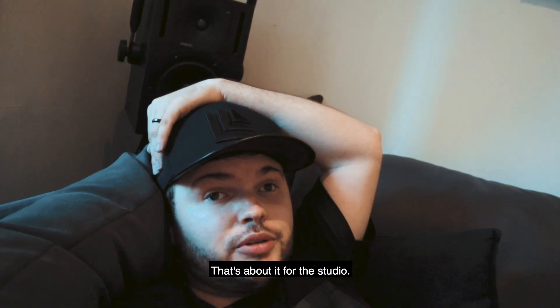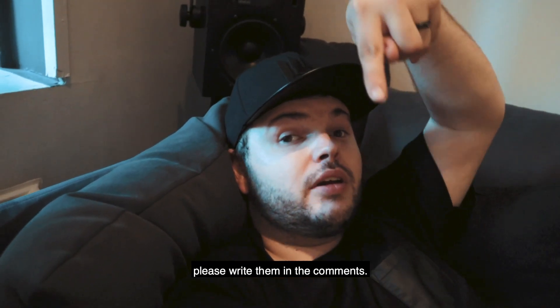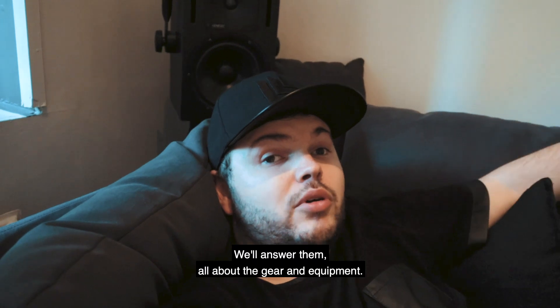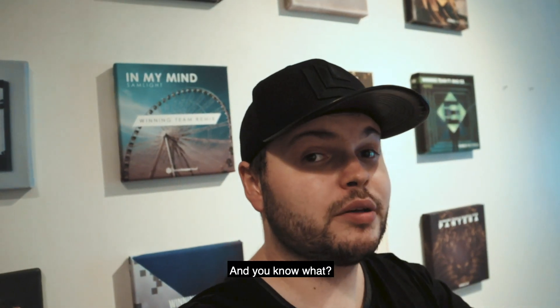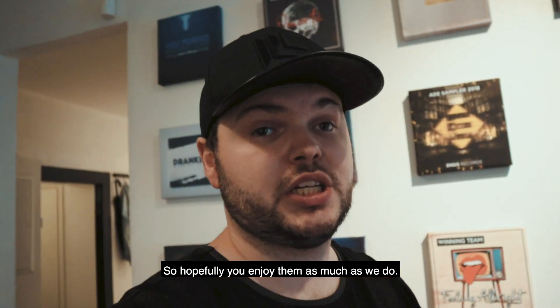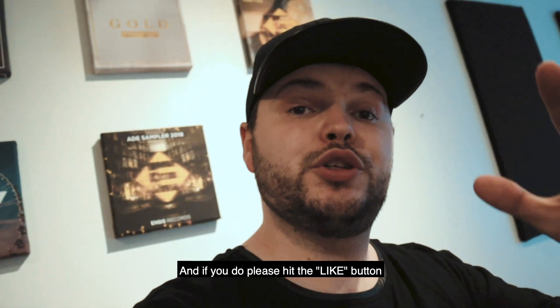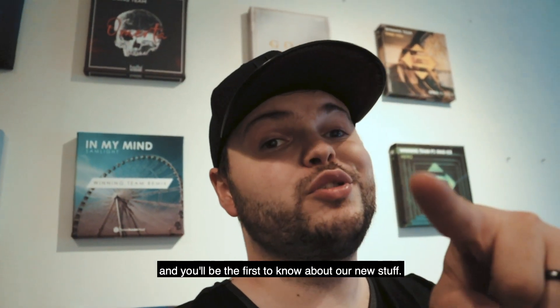That's about it for the studio. If you have any questions about it, please write them in the comments — we'll answer them all about the gear and equipment and everything. We really enjoy making these videos, so hopefully you enjoy them as much as we do. If you do, please hit the like button and subscribe and you'll be the first to know about our new stuff. Thanks, adios!